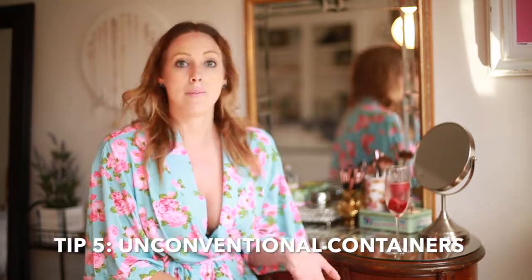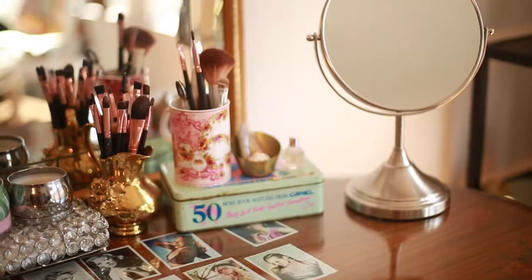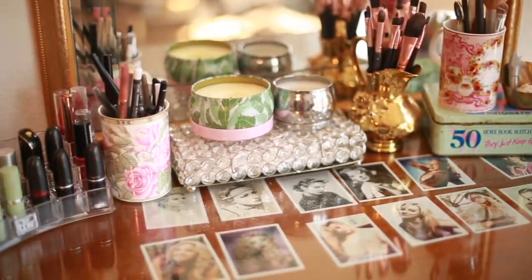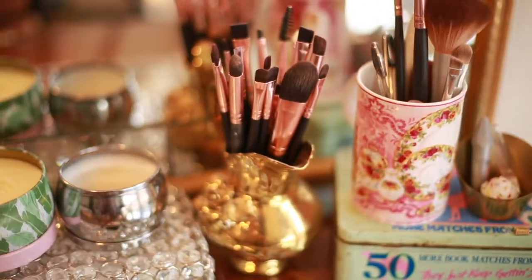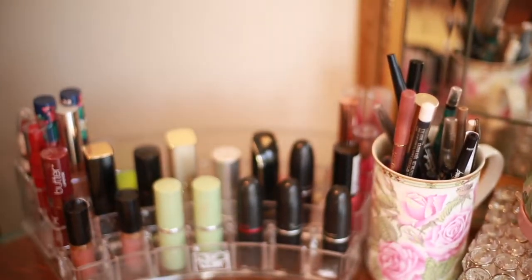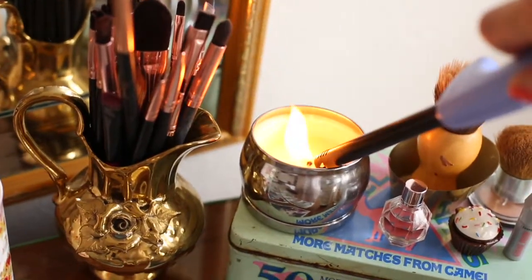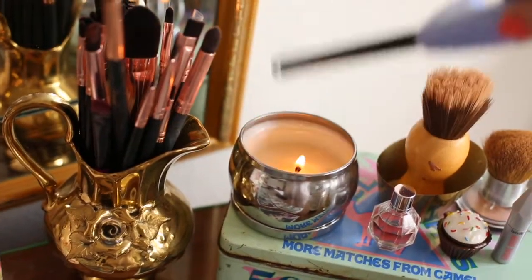Next, I like to use unconventional items to put my makeup in. The only real thing you'll see that is made for makeup is the lipstick holder. Other than that, it's really just cute mugs — I have a little teacup, and this really cute camel kind of 50s matchbox. It's really vintage, and I love that it adds to the vintage flair.